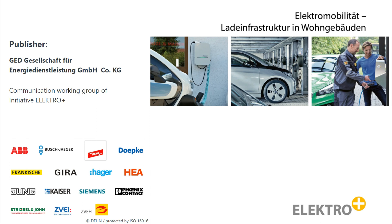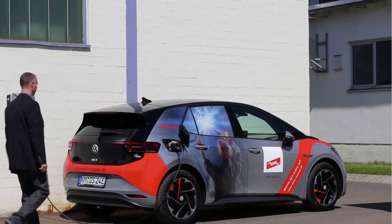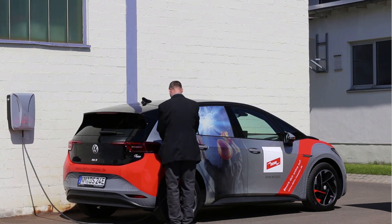ElectroPlus is an initiative of leading brand manufacturers and associations in the electrical industry. The aim is to collectively raise awareness about modern, energy-efficient and safe electrical installation. DEAN is also an active member of this working group in Germany. In conclusion, surge protection ensures safety and undisturbed charging. Secure the mobility of your customers. Remember — DEAN protects and wishes you a safe journey.